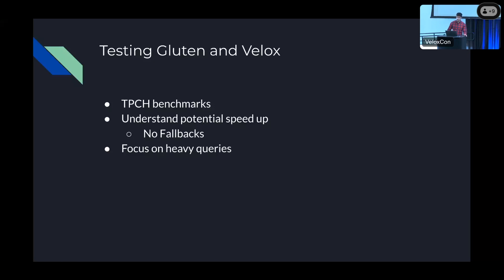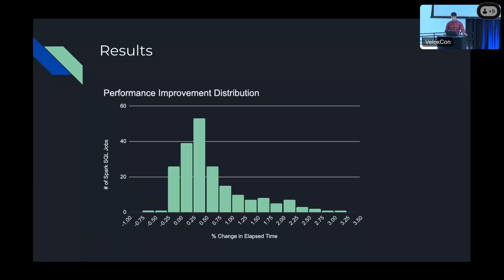We also focused on heavier queries, because at Pinterest 5% of jobs take up 90% of the cost. We wanted to understand how Velox would perform on these heavy queries, as they will drive down the cost of our platform the most. We tested over 200 jobs. On average, we saw a 60% reduction in memory utilization and a 60% speedup. Around 8% of jobs tested saw a performance degradation of greater than 5%. These slower queries had issues such as slow columnar-to-row and row-to-columnar conversion during fallbacks, and spill performance on Velox was also really slow. During this testing process, we fixed a lot of bugs within Gluten and Velox with the help of the Intel team.